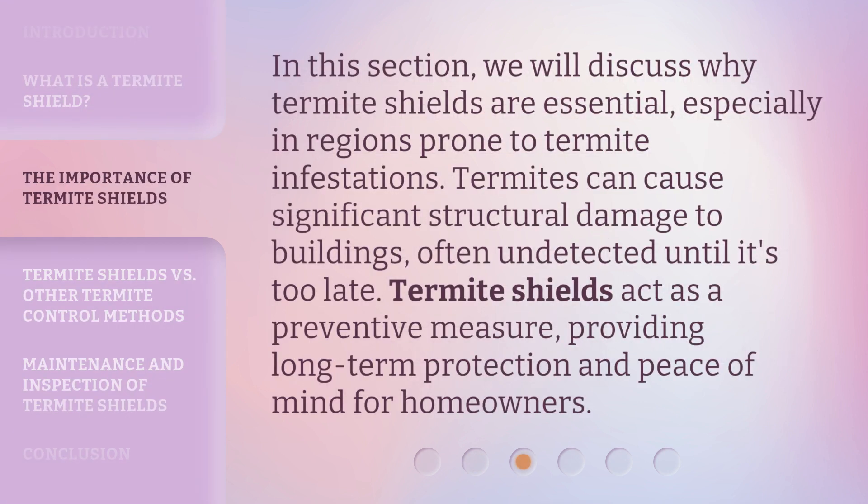In this section, we will discuss why termite shields are essential, especially in regions prone to termite infestations. Termites can cause significant structural damage to buildings, often undetected until it's too late. Termite shields act as a preventive measure, providing long-term protection and peace of mind for homeowners.